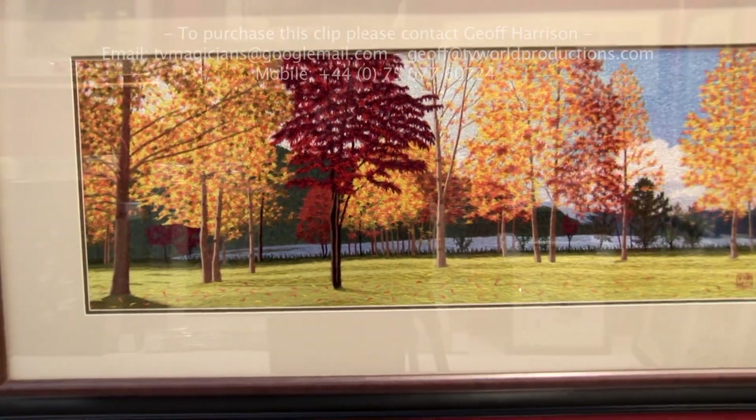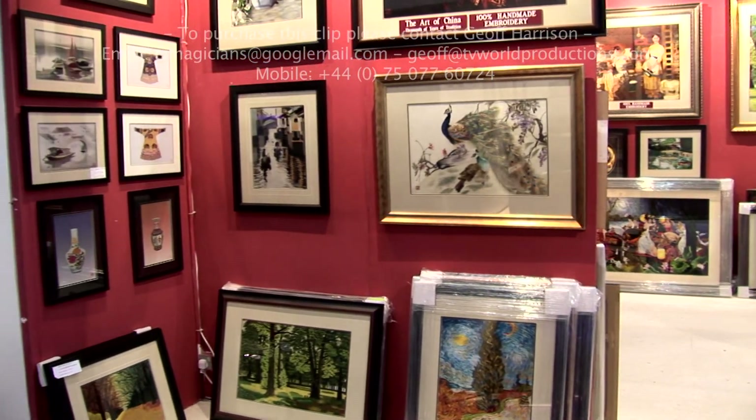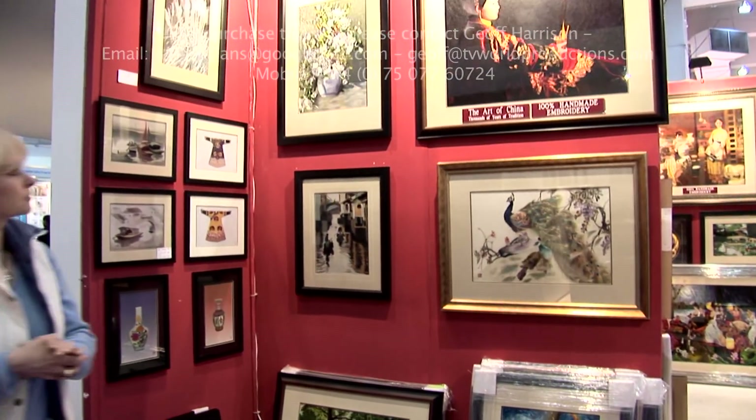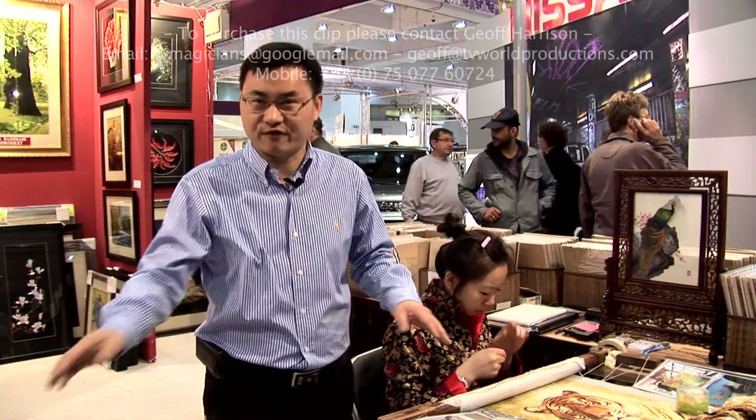We can do the color so detailed, so beautiful. You can see all the colors individually. Because this is silk, the art can last forever. The color never fades.